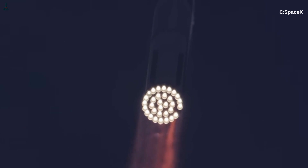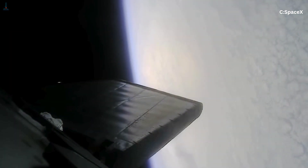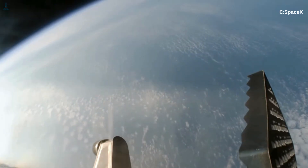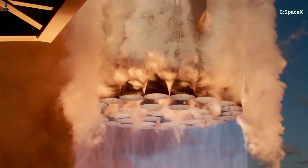We're still early — Booster 10, 11, 12 are all iterating. SpaceX is constantly improving throttle response, ignition reliability, insulation, gimbal actuators, and engine control algorithms. But the core idea — the split between outer booster engines and center engines — is here to stay. It's too efficient, too elegant, too effective to abandon.